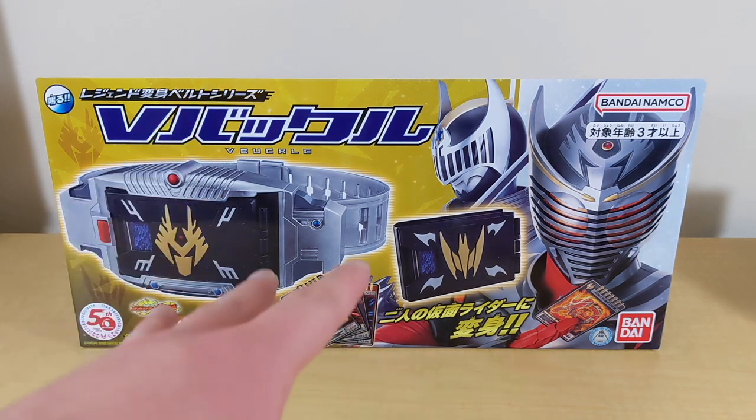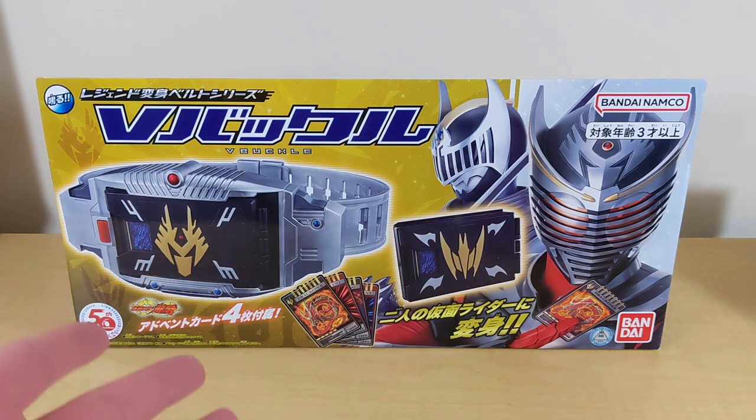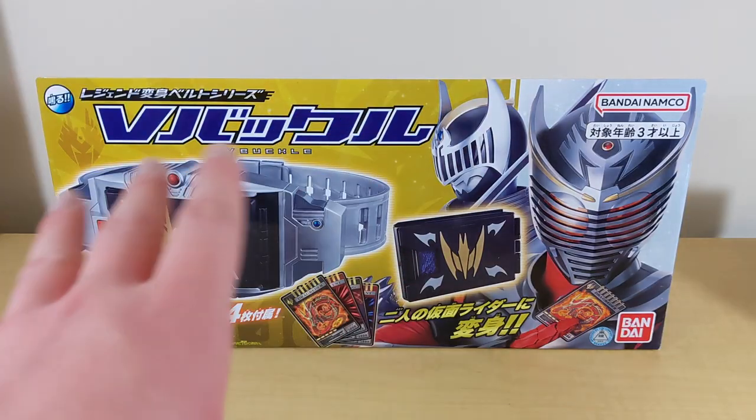Basically they take these Kamen Rider belts from the past and kind of remake them into a cheaper format, so that way you can have another chance of having some version of it for your collection. It's not necessarily a direct re-release of the one from 2002 or even some of the other Legend ones they've released over the years.